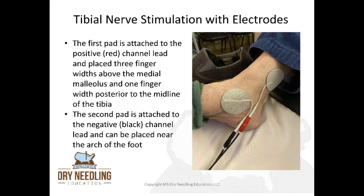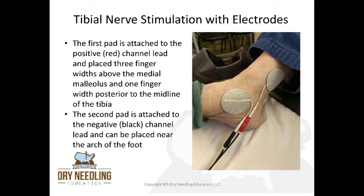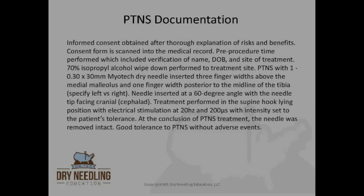To perform electrical stimulation with a transcutaneous approach using pads instead of a percutaneous approach with needles, we'll use two electrical stimulation pads — typically two-inch pads. The first pad is attached to the positive or red channel lead and placed three finger widths above the medial malleolus and one finger width posterior to the midline of the tibia. The second pad is attached to the negative or black channel lead and placed near the arch of the foot. Parameters are the same: 200 microseconds, 20 hertz, for 30 minutes, with intensity set to the highest level the patient can tolerate.